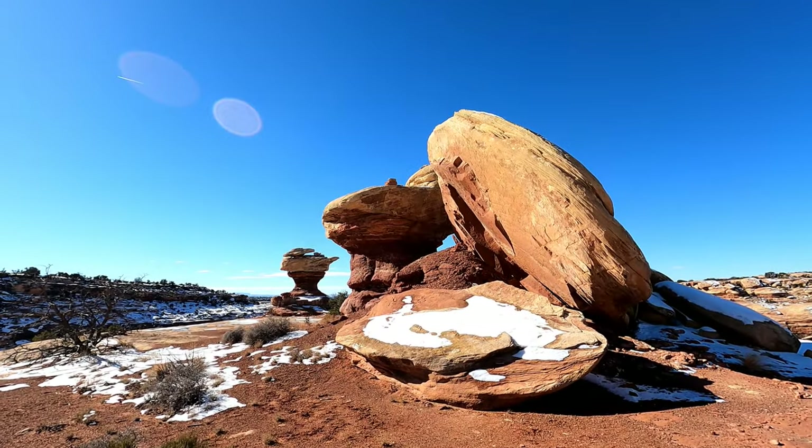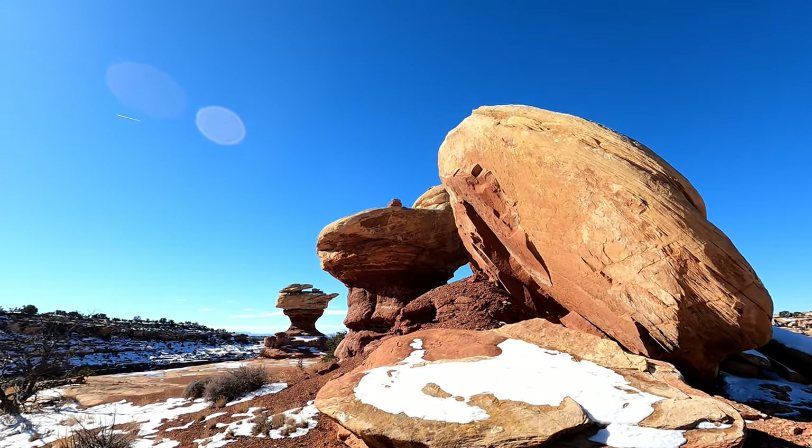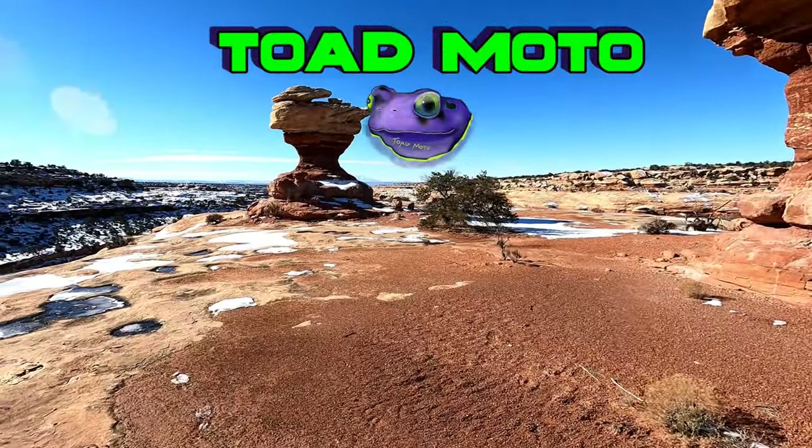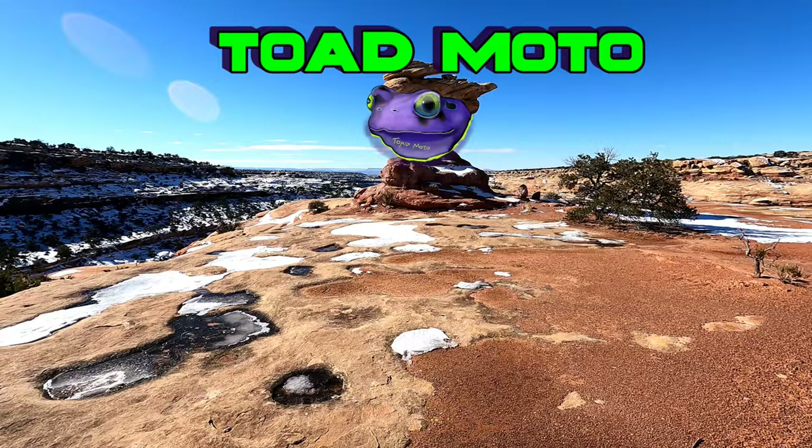Look at those rocks at the top of that cliff up there — those are definitely man-placed. And you got this little mushroom-looking thing.